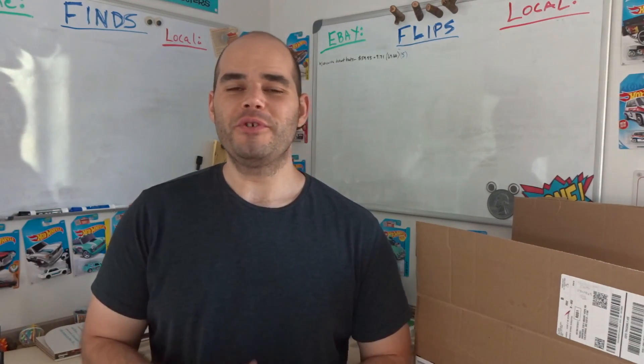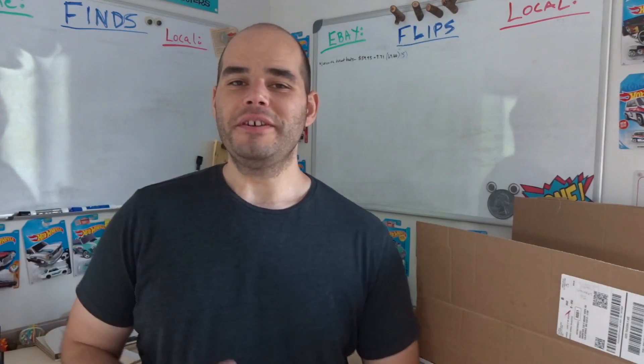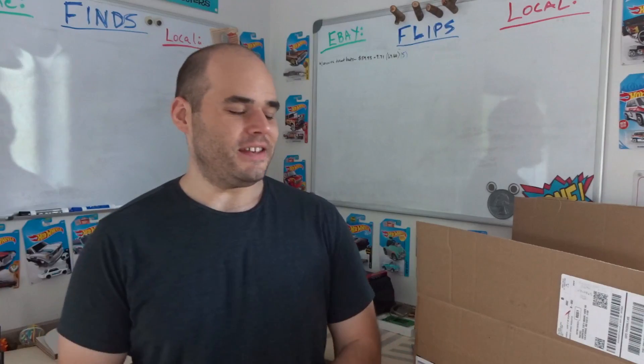Hey, Kevin here with another Flippin' Dork flips and finds video where I show you different items to pick up really cheap thrifting and garage selling. I sell online either on eBay, Facebook Marketplace, Craigslist, and different places like that depending on what kind of item it is.